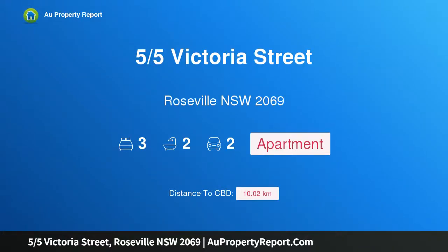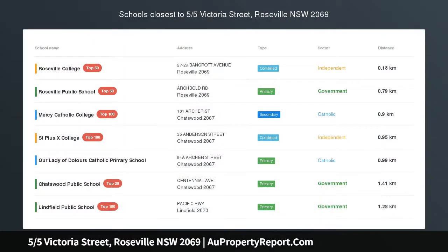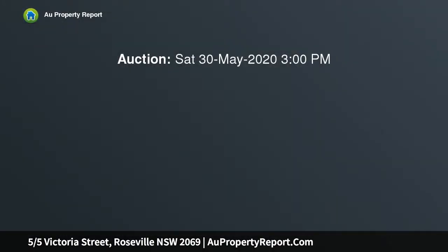Hi, I am glad to introduce Property 5/5 Victoria Street, Roseville, New South Wales 2069 — an impressive garden courtyard apartment set in the renowned Midtown Complex.